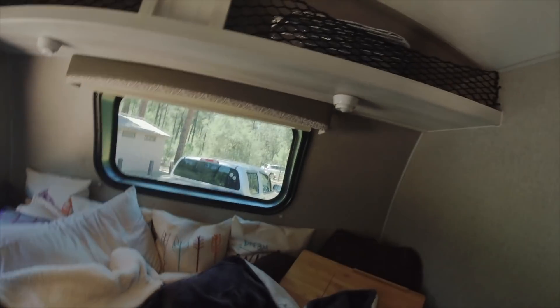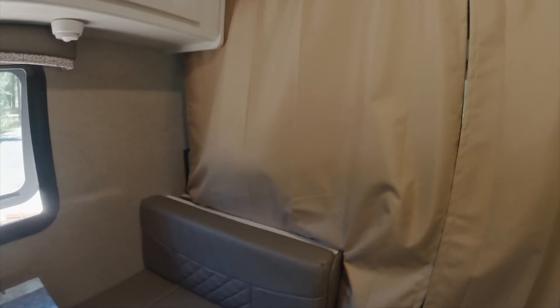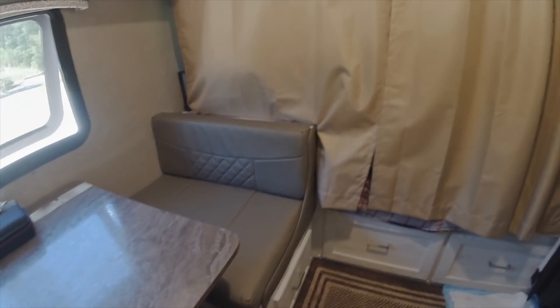This is my master bedroom — my master suite. I like this curtain because it keeps the cool air in that part of the trailer, and also provides privacy when you have other guests here.